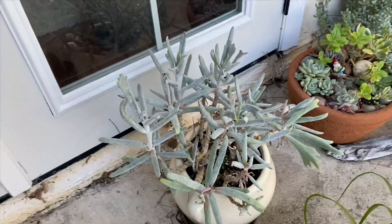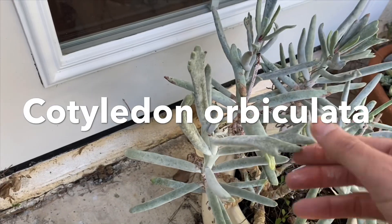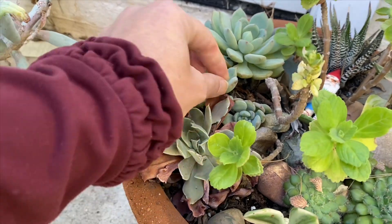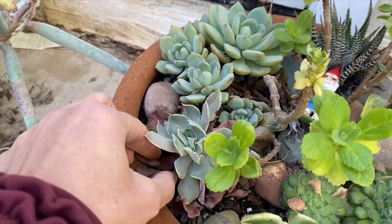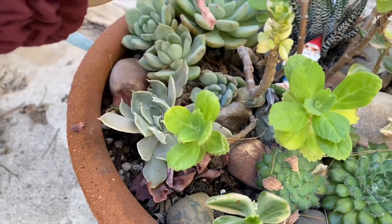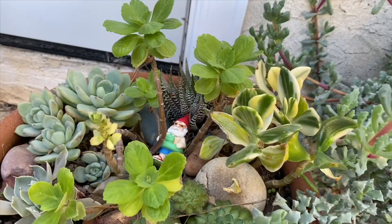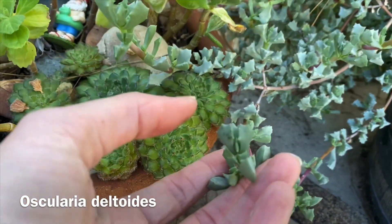This is a staghorn cotyledon - it kind of has that staghorn appearance. See the little white dusty stuff on it. This small echeveria could definitely get a little cleaned up. There's something very fun about just cleaning up plants. Oh, there's ants - I have the worst luck with ants. They're so bad here - it doesn't matter what time of year, they're horrible. There's another one of those little variegated jades. And this is a type of ice plant - I really like the sculpture of it, the shape is just really cool.